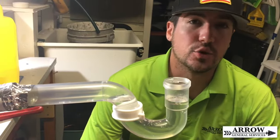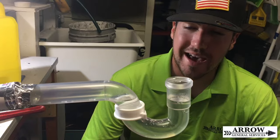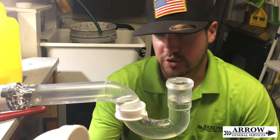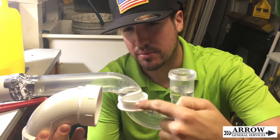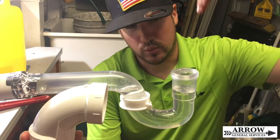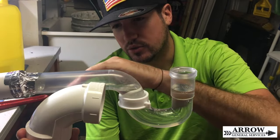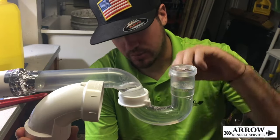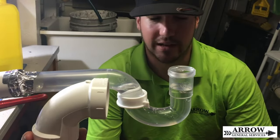Another way the p-trap can lose water is through what's called siphonage. S-traps are banned virtually in every state now. Basically, an s-trap is where the p-trap is in the shape of an S. What happens is when water is going down the drain, as it comes up and goes through this last angle, the water pulls as it's falling and it pulls the water out of the p-trap and down the drain.